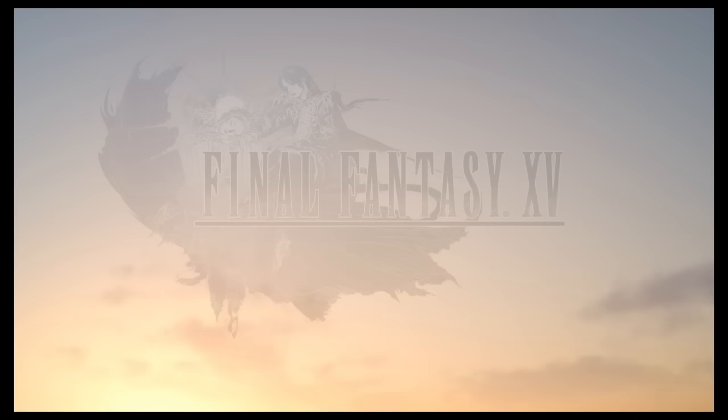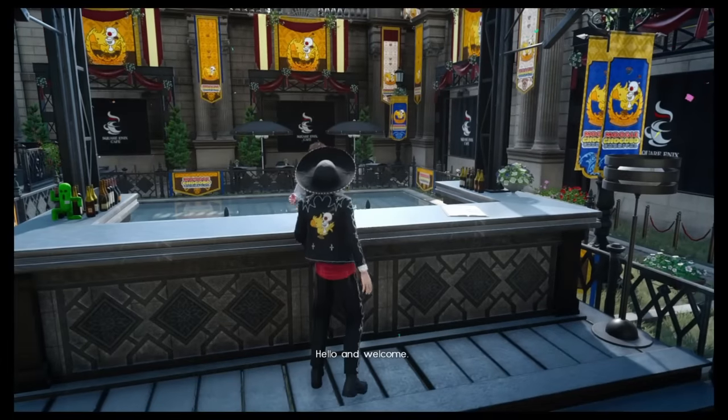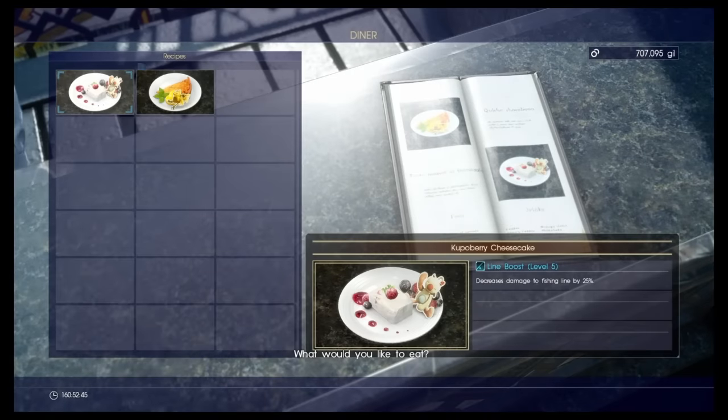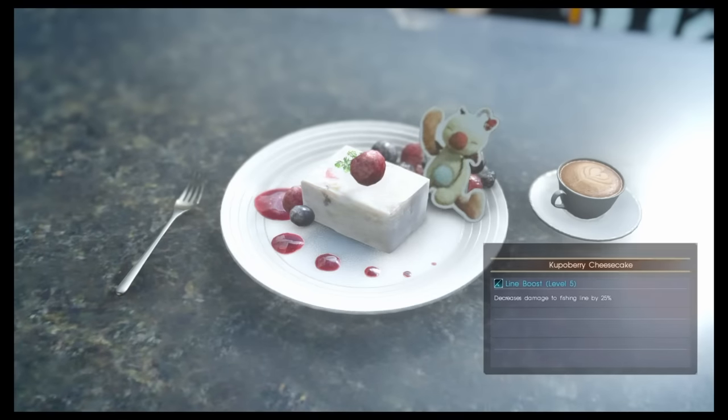Hi and welcome, Final Fantasy 15 friends, this is Ugly Coyote and today I'm showing you how you get the Holy Gust fishing rod from the carnival. First, go to the Square Enix cafe and buy the Cupo Berry Chocolate meal. It will decrease the damage on your fishing rod by 25% or 20% after you eat it.